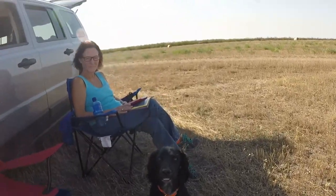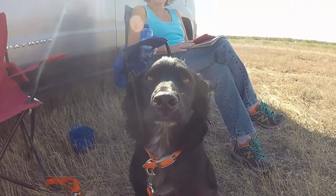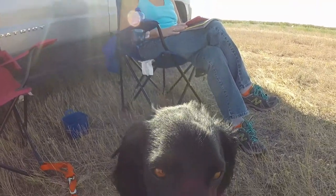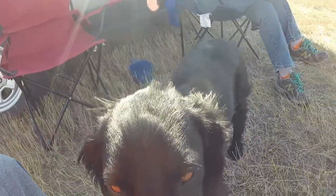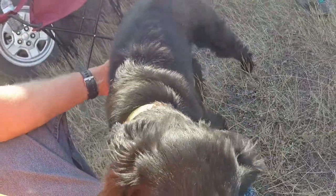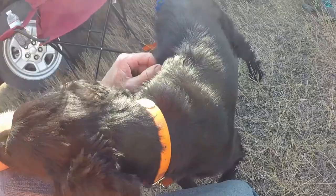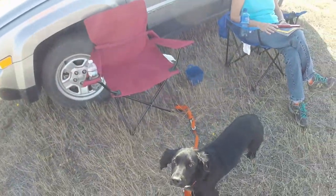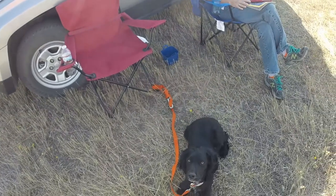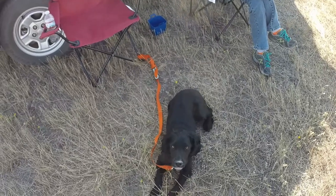Buzz, what do you think about all this hunting stuff in Montana? What do you think about it? I've never seen you this calm. We've hunted three days. You're pretty wore out, aren't you? It's hard work, isn't it? The first day I walked 16 miles and he probably walked twice as much as I did, so it kind of calmed him down.